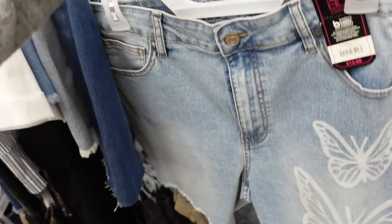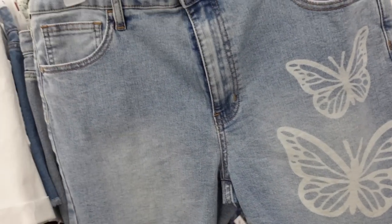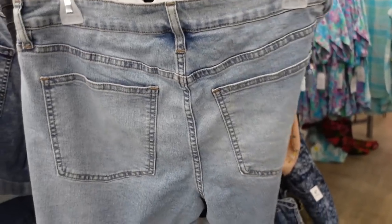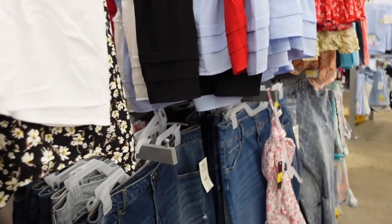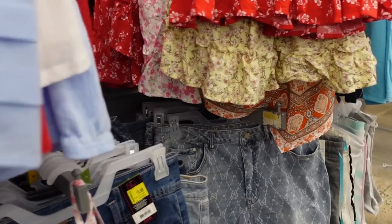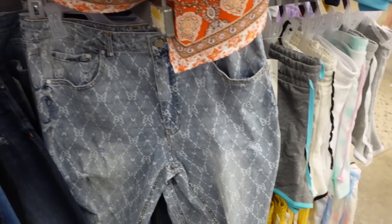Bermuda short from No Boundaries — raw hem with the butterfly detail, $12.96. That's going to end the video. Thank you so much for watching, give it a thumbs up if you liked it, and don't forget to subscribe. Bye!